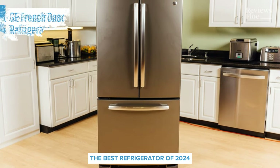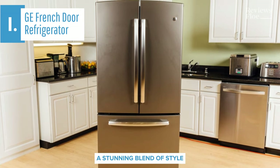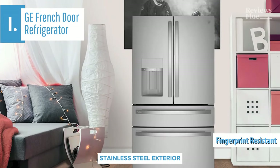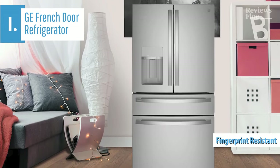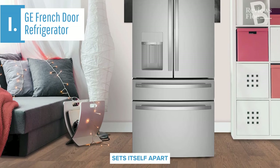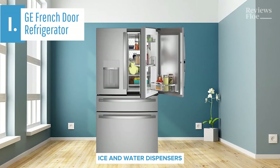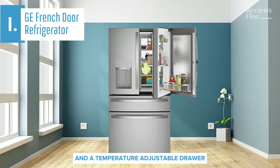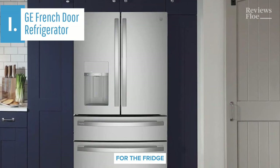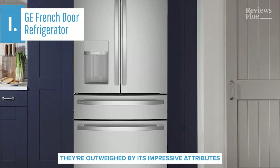Introducing our top pick for the best refrigerator of 2024, the GE French Door Refrigerator. A stunning blend of style and functionality, this high-end French door model impresses with its sleek, fingerprint-resistant stainless steel exterior and tastefully LED-lit interior, exuding an air of sophistication. The GE French door refrigerator sets itself apart with numerous premium features such as smooth slide drawers, through-the-door ice and water dispensers, smart functionalities, and a temperature-adjustable drawer. Moreover, it goes beyond the expected with unique elements like full backlighting for the fridge and rotating bins on the door. While it has minor imperfections, they're outweighed by its impressive attributes.